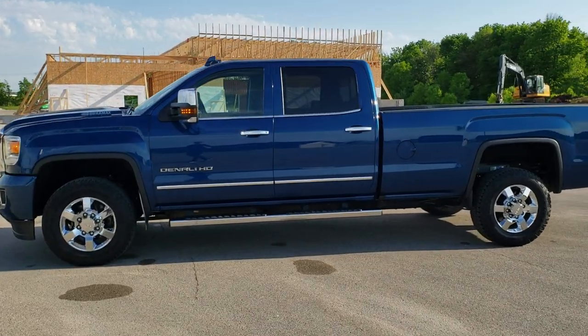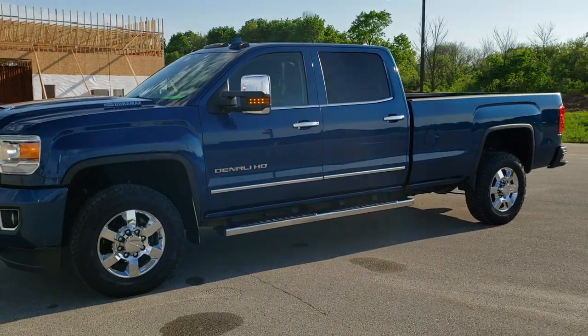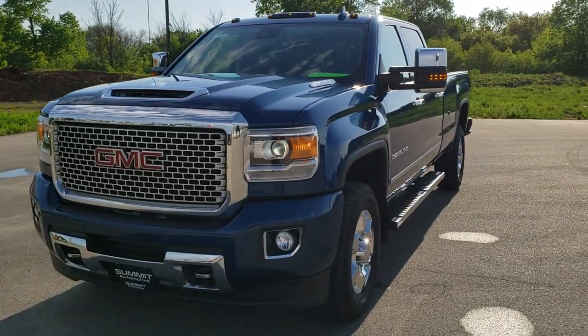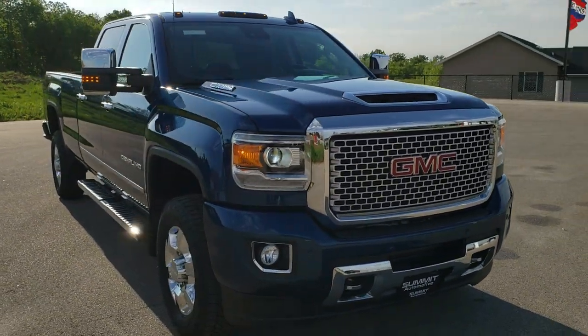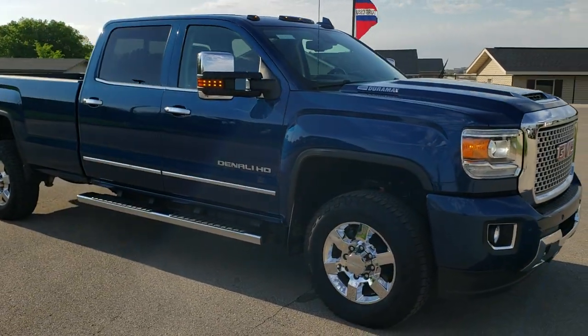This is stock number 10711. We are here at Summit Automotive in Fond du Lac, Wisconsin — your new and used heavy duty truck headquarters. Today we are checking out this super clean 2017 GMC Sierra 3500 crew cab long box single rear wheel.